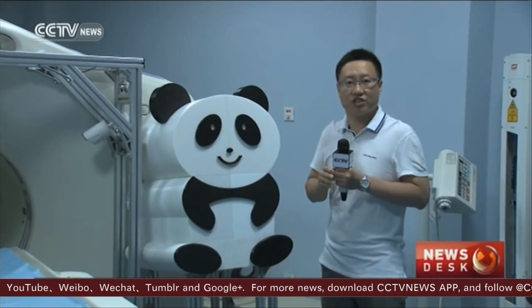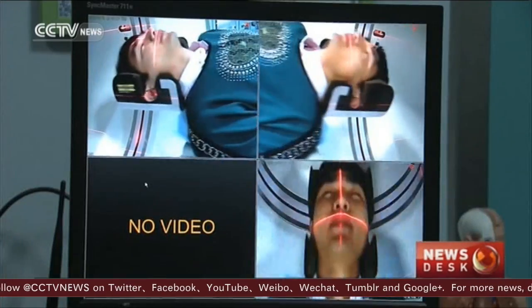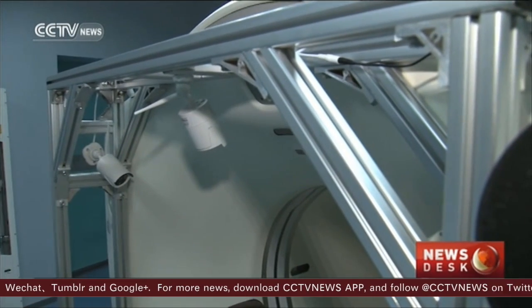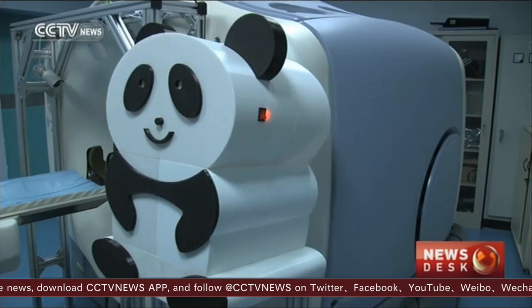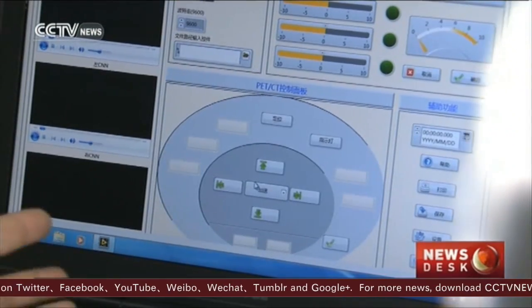It has many advantages over humans: short positioning time, good resistance to radiation, and it reduces the work pressure on medical staff. The way it works is simple — cameras around the padded table first capture patients' body positions. Then, depending on where the doctor wants to scan, the panda robot can act as a nurse, pressing buttons on the machine's control panel.